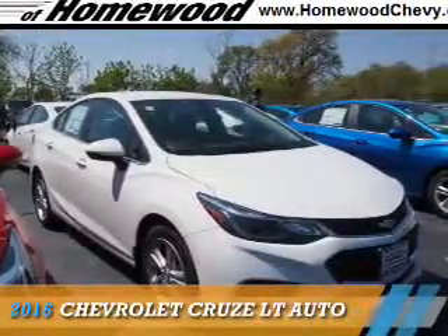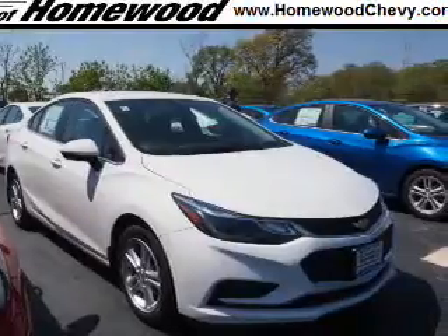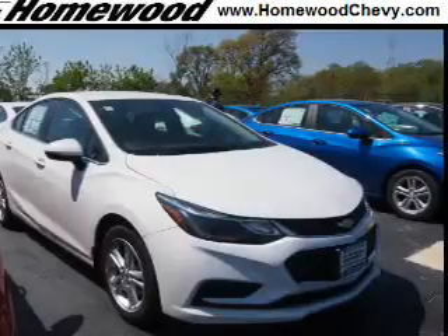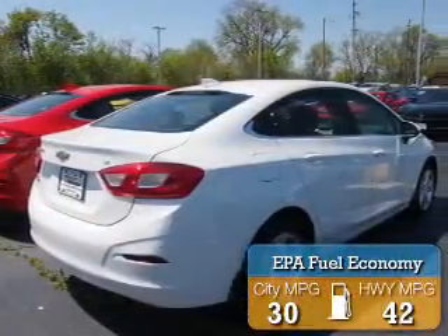Presenting the 2016 Chevrolet Cruze. It's powered by front-wheel drive, a 1.4-liter, 4-cylinder engine, and a 6-speed automatic transmission. Great fuel efficiency saves you money by requiring fewer trips to the gas station.